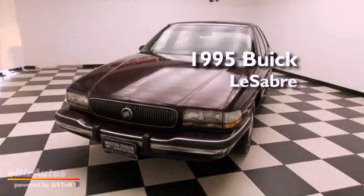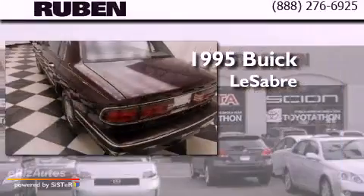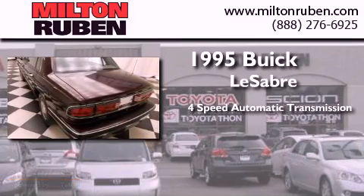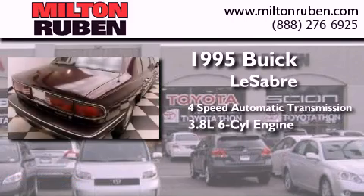This is a 1995 Buick LeSabre. This car has a 4-speed automatic transmission and a 3.8-liter V6.